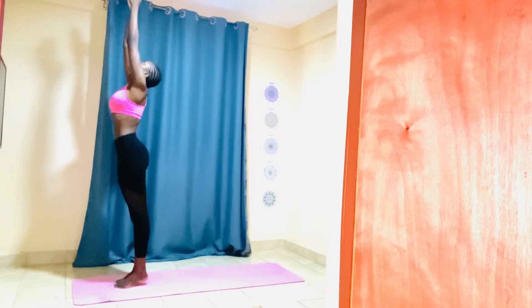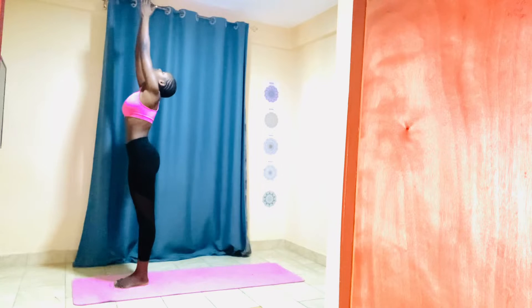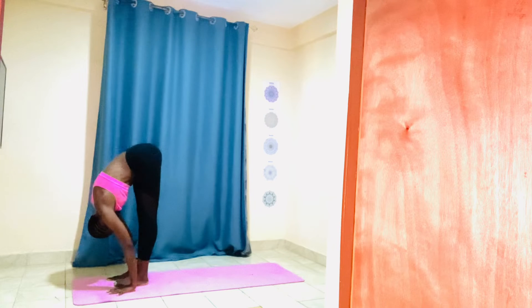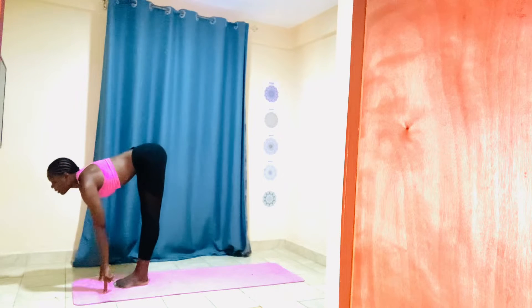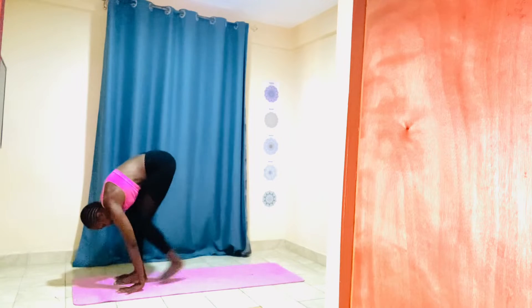Raise your palms over your head, place your palms together. Exhale, fold. Palms beside your feet. Inhale, lengthen your spine, gaze forward. Exhale, palms to the mat — high plank.